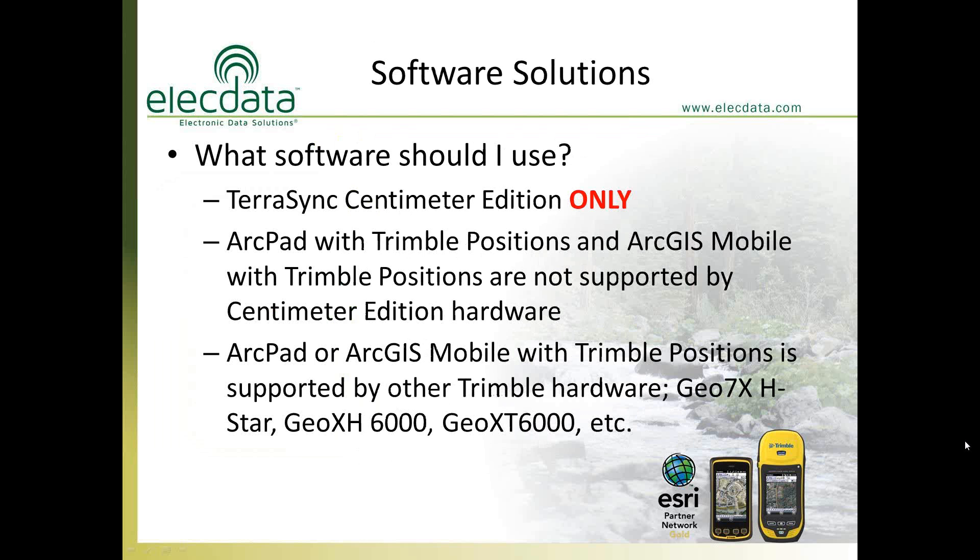For software, many people use ArcGIS Mobile, ArcPad, or Everglades wetland delineation software. However, to get one centimeter you must use Trimble TerraSync centimeter edition software. ArcPad will not support the centimeter data stream from the unit — you can still use ArcPad for decimeter accuracy, but nothing other than TerraSync centimeter edition will achieve one centimeter. Trimble Positions extensions for ArcPad and ArcGIS Mobile are not supported at this accuracy level.